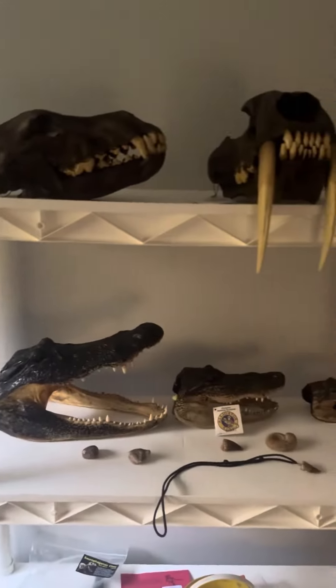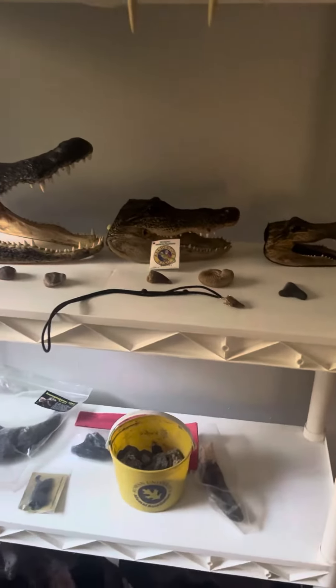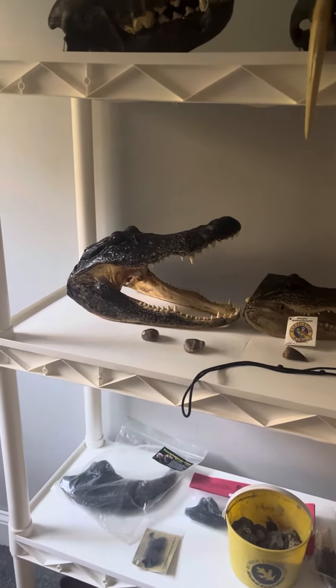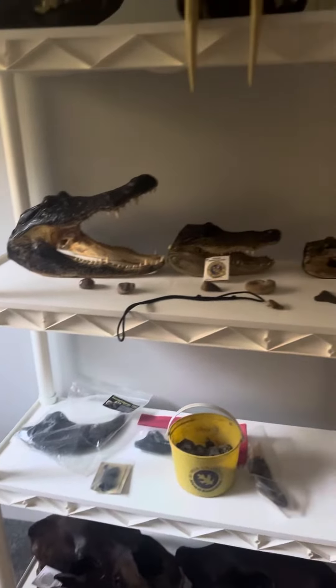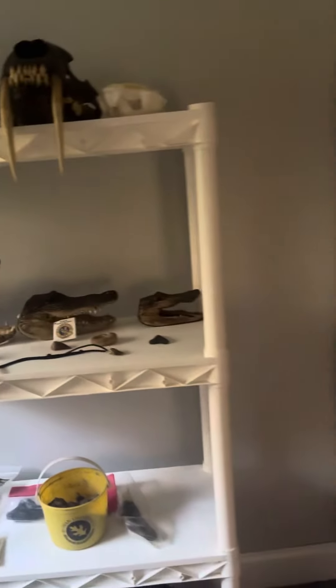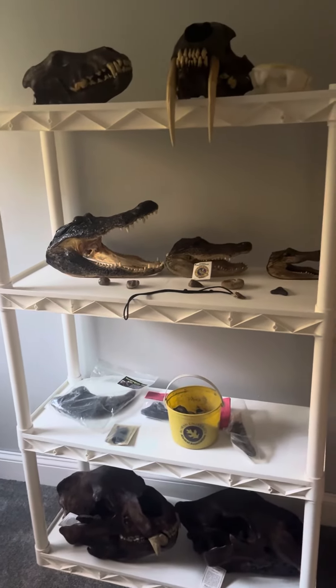Pretty damn dope. Still can't decide which skull or figure I want, and I don't even know if I have the room for a skull. Let me know in the comments — do I still have room for a skull or not?